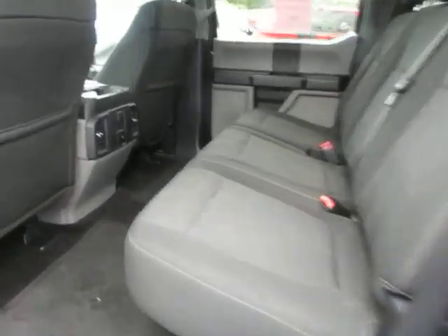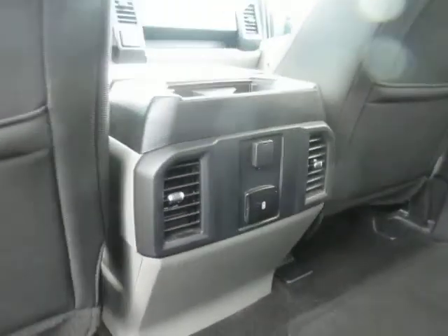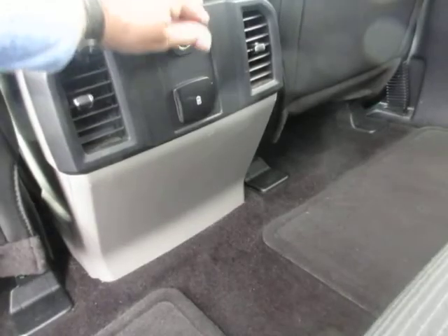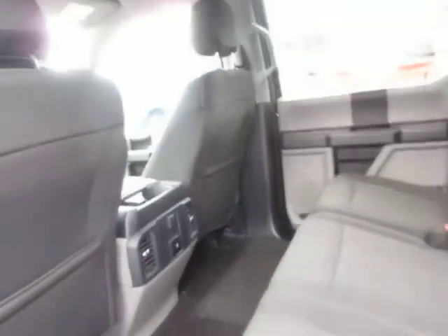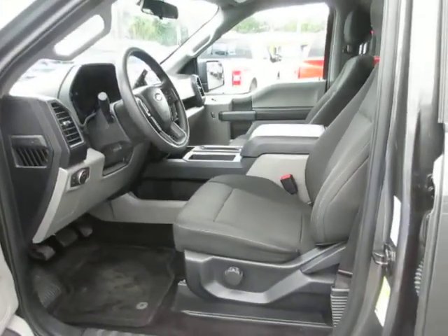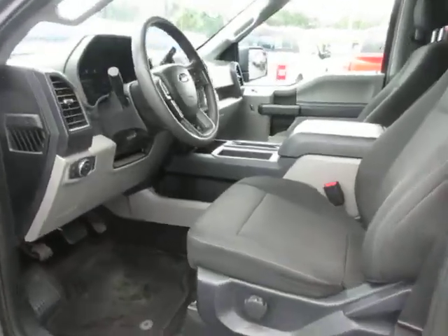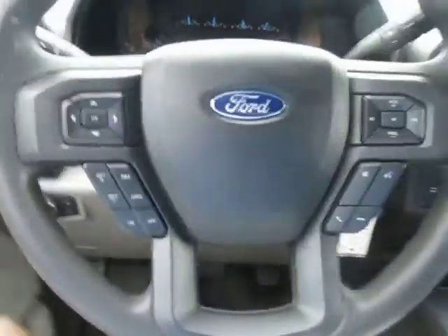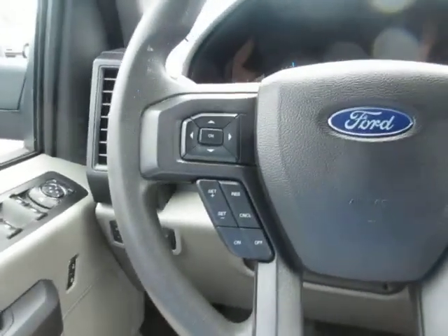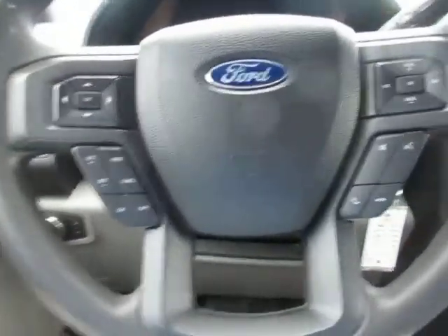It's a nicely equipped truck with dark gray cloth interior, AC for the rear passengers, as well as charging for your electronic devices — 12-volt and USB. This particular STX is equipped with the 5.0-liter V8, a nice powerful and very reliable engine.